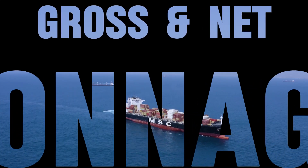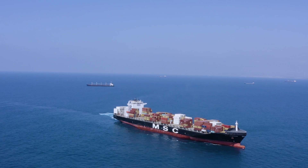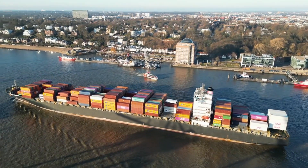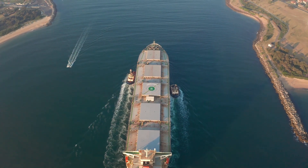Gross tonnage and net tonnage are two critical terms in shipping. While they might sound similar, they serve very different purposes. In this video, we'll simplify these concepts and explain the key differences.